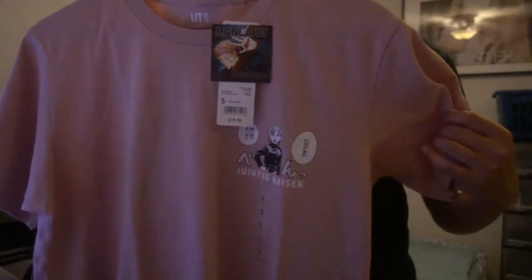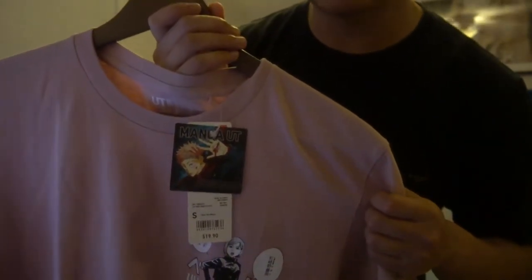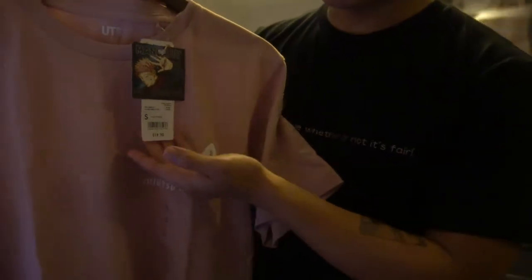Here's the other shirt I got, the Nobara shirt. This is how it's going to look like. It comes with the tag — Manga UT. And the anime version is going to be coming out on June 18th I believe. Each of the shirts are about $20.